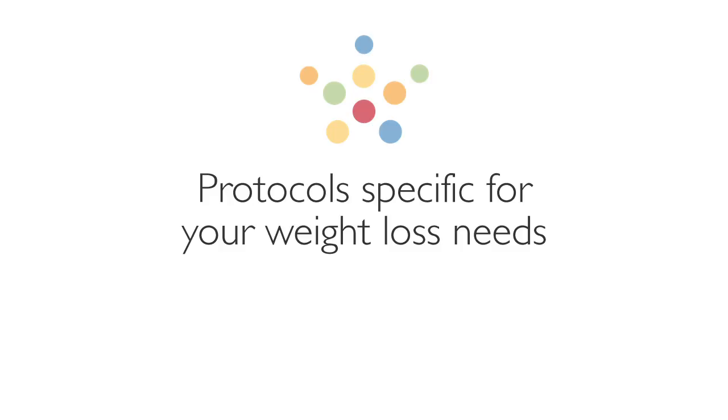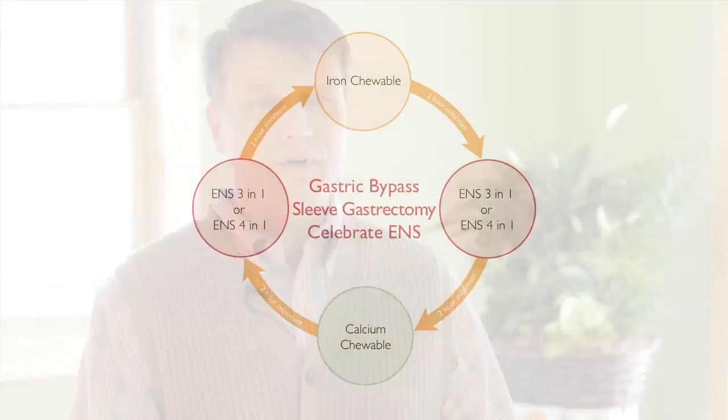The neat thing about how we've constructed our protocols is that we originally started as a bariatric surgical support company only. And when you're looking to create protocols to support this community, you really have to focus on creating a product that's going to be specific to that surgery type.